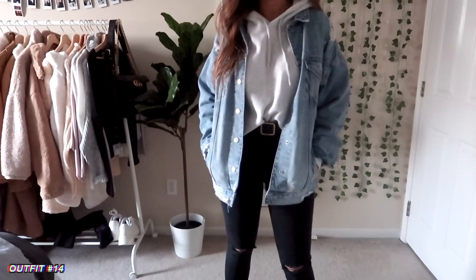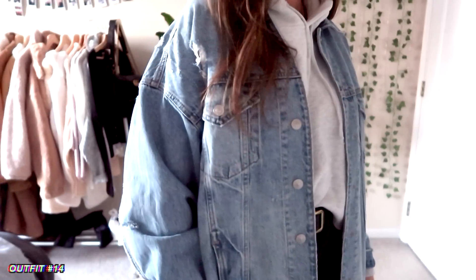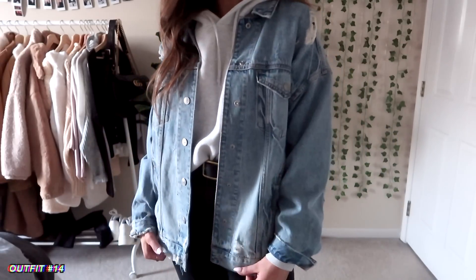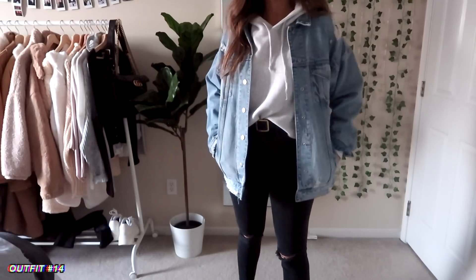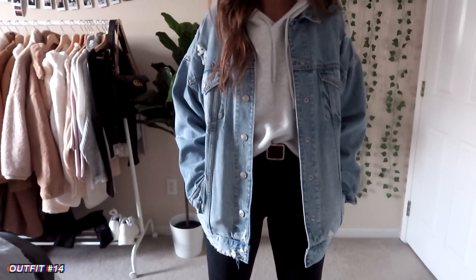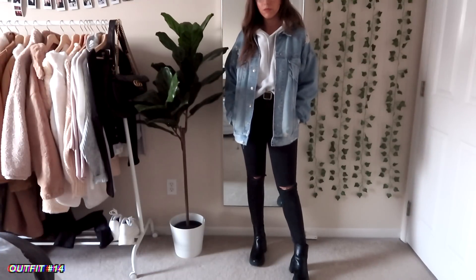Next up, I've been really into this look lately — layering a denim jacket with a hoodie. I have the same cropped hoodie from Brandy Melville, though it's from a while ago. You could find something like this anywhere. This is a little more wintry, but it's still pretty cold in most places. I paired this with a pair of black boots from Nasty Gal — they're my favorite black boots right now.